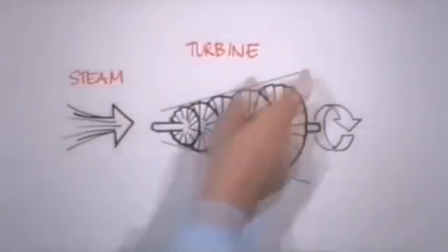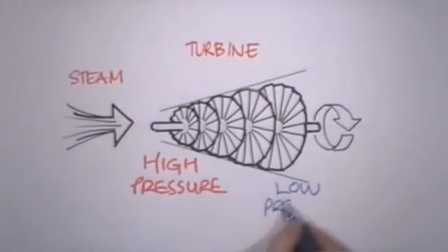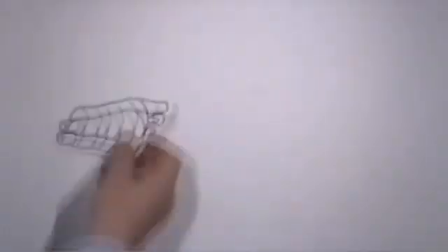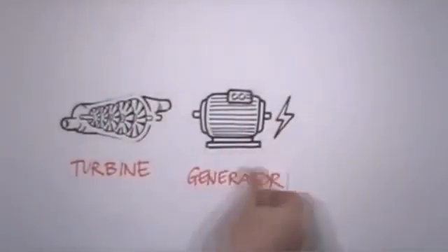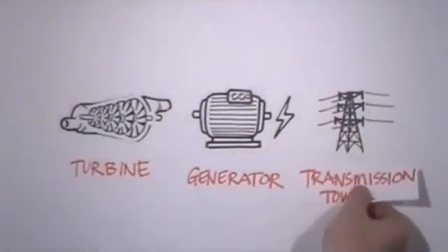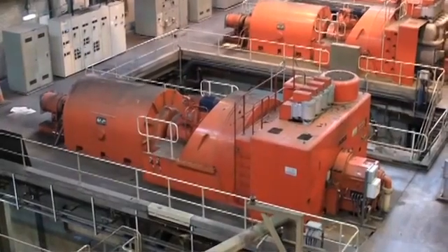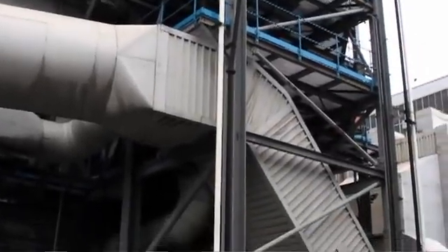The heat vaporizes the water to form superheated high pressure steam. This is sent to the turbine, where it encounters a series of turbine blades. The high pressure steam forces the blades to rotate at high speed, driving the generator in order to make electricity. The electricity is fed to the power grid for use by industry and the local community. Water travels through the system in a closed loop cycle — after passing through the turbines as steam, it is allowed to condense and is then returned to the heat exchangers to be heated again.